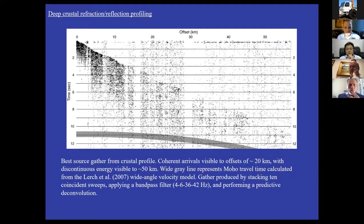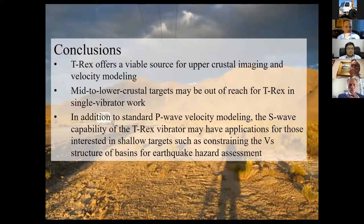In conclusion: T-Rex was certainly a great source for upper crustal imaging and velocity modeling. Lower crustal targets may be out of reach for T-Rex in single-vibe work. The S-wave capabilities are really enticing for a wide range of experiments. From a personal and practical perspective, working with the UT Austin folks was just a really fabulous experience. They willingly dove into the middle of a large and complex experiment, it was a logistical challenge to get to the location, and they worked from start to finish as really wonderful partners — a highlight of his research experience.